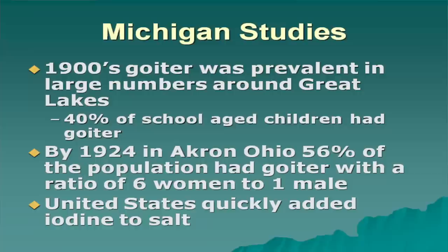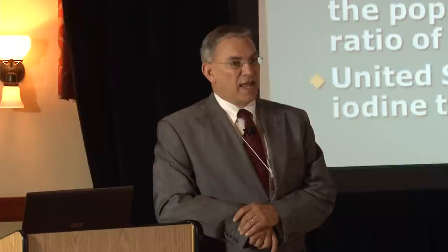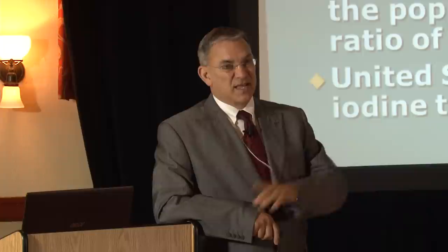Why is there more women with thyroid disease and goiter than males? The reason is estrogen. Estrogen inhibits the absorption of iodine, which explains the ratio of hypothyroidism in women compared to men — nine women to every one male in the United States.